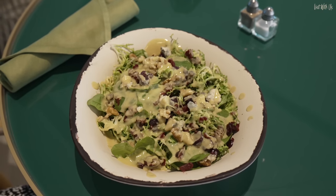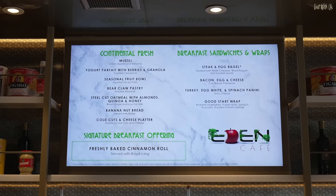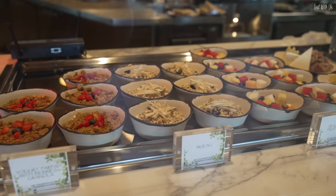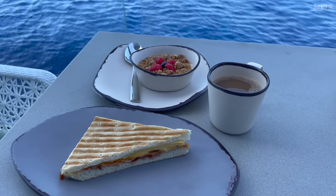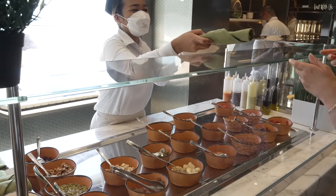On our voyage, Eden Café was open every day from noon till 1:30 for lunch, and breakfast only on sea days. You've got to remember because this really is the best-kept secret on board Beyond. To top it all off, there is no additional cost for the food here. I urge you to put this in your culinary plans — it's too good to miss.